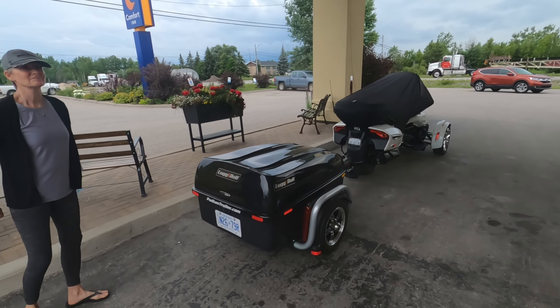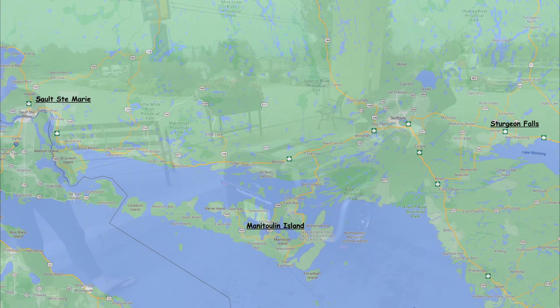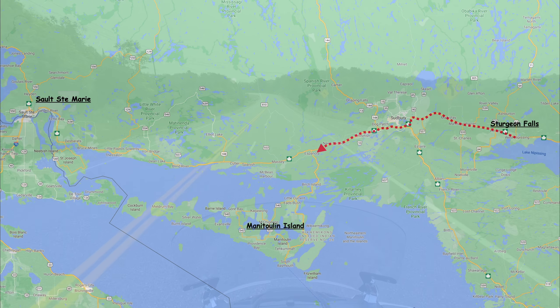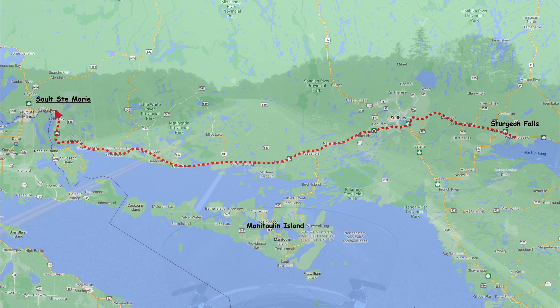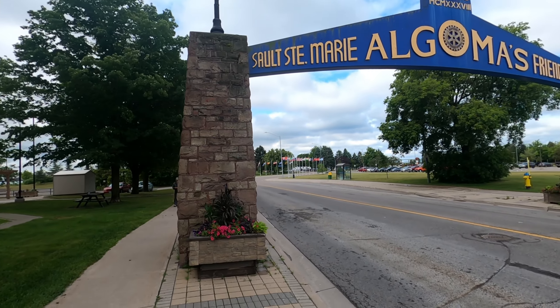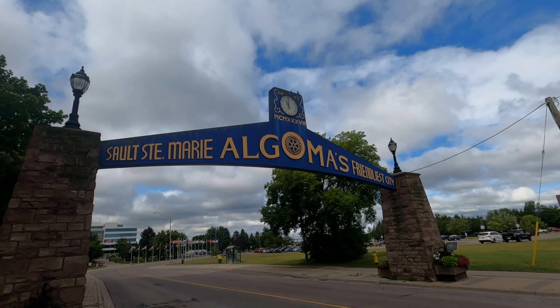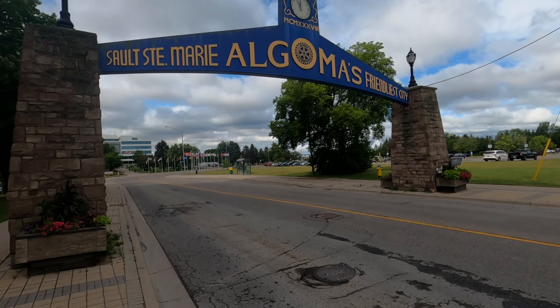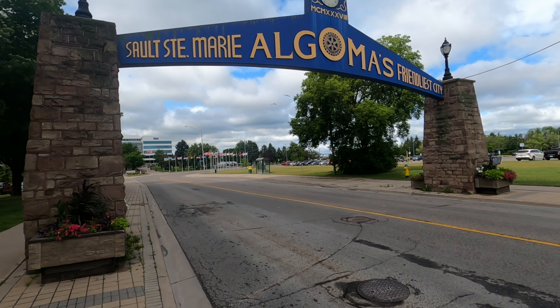The trailer's all locked up, we're good for the night. Day three of our trip and we are in Sault Ste. Marie today — we're going to spend a full day here. We're just going for a walk; finally it seems we've got a dry stretch of weather coming along.